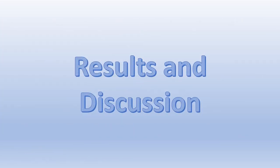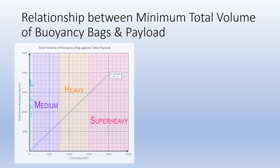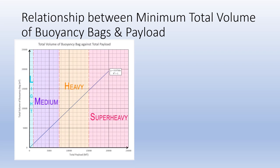Now I am going to discuss the outcome of my research. For the relationship between the minimum total volume of buoyancy bags and the payload, it can be observed from this graph that the relationship is linear, with the volume increasing linearly with the payload. This graph also splits the area into four regions, which represents the category of offshore platform based on tonnage, or wet category of the platform. This graph suggests that it is possible to use buoyancy bags to lift the jacket of platforms of all wet categories, from lightweight to super heavy.